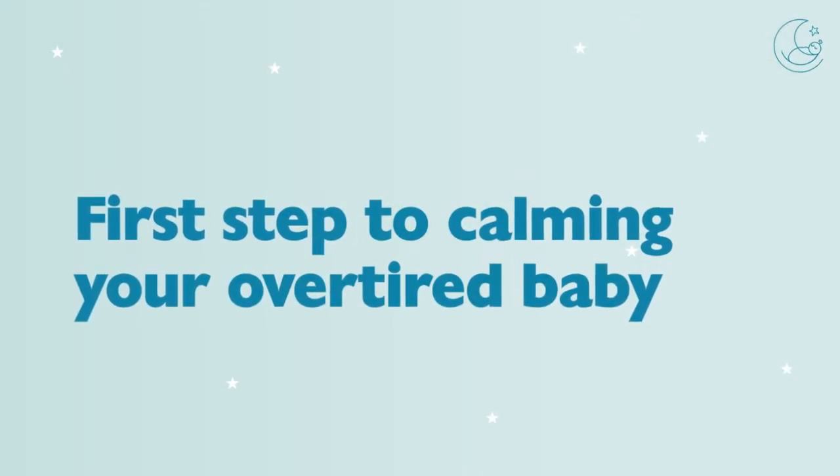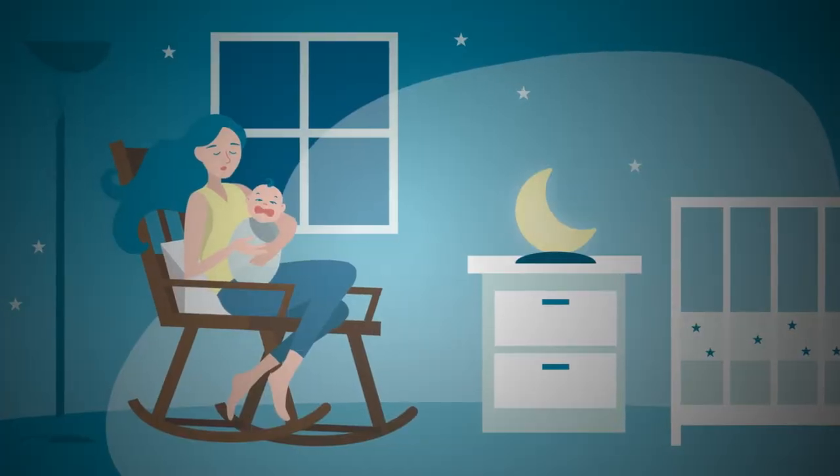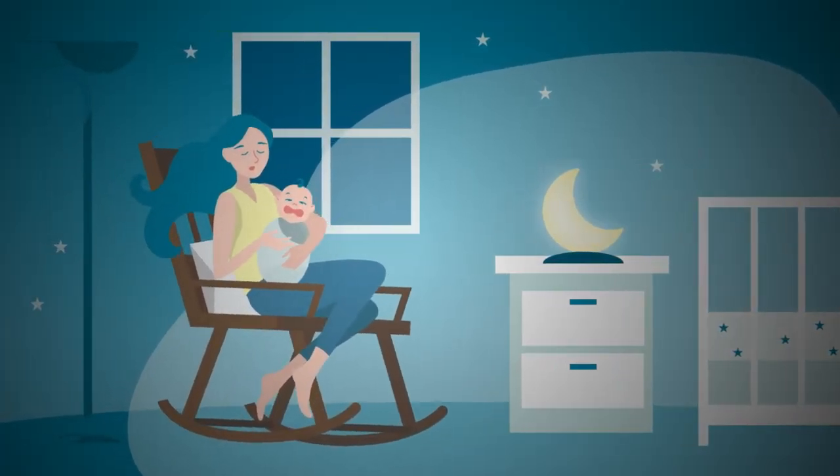The one thing to keep in mind when thinking about how to soothe an overtired baby is, if possible, take them into a dark room, ideally with some white noise, and try to block out all of the things that might be overstimulating them. Overtired babies are having a lot of input through their eyes and ears, so eliminating all of that visual and auditory input is going to help their system calm down and relax.